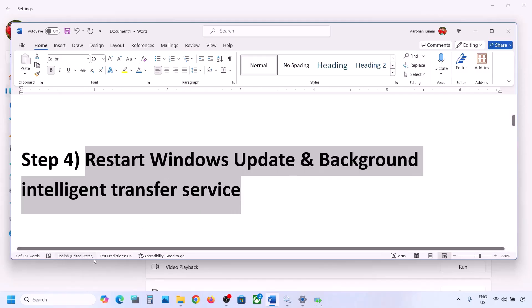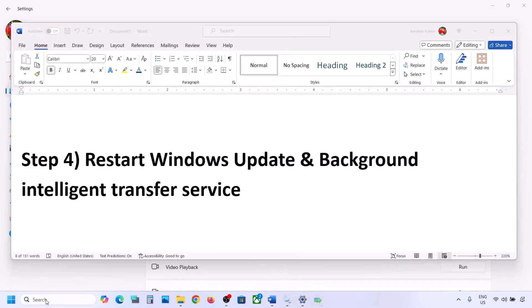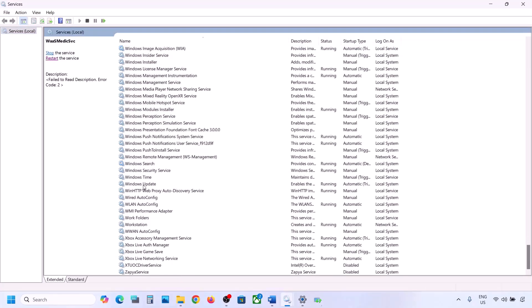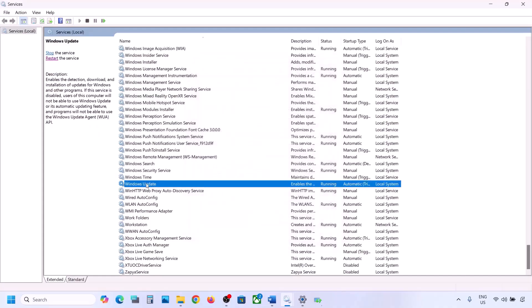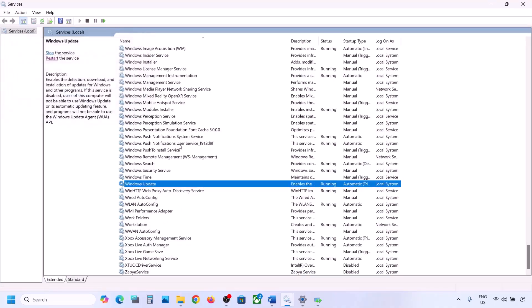If still not working, restart the Windows Update and Background Intelligent Transfer services. Type 'services' in the Windows search box and open Services. Find Windows Update in the list, double-click on it, set it to Automatic, click Apply, click Start if highlighted, then click OK. Right-click on Windows Update and click Restart or Start.